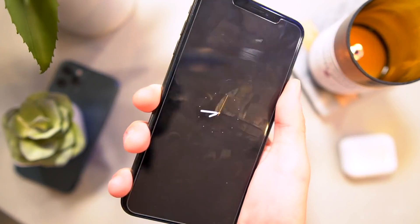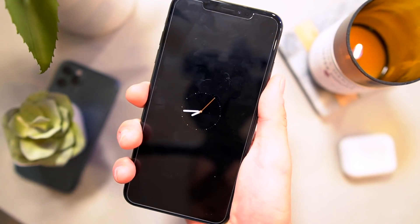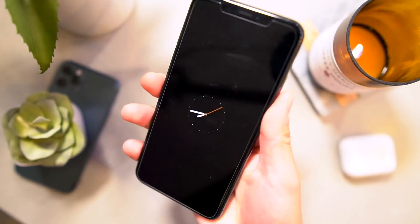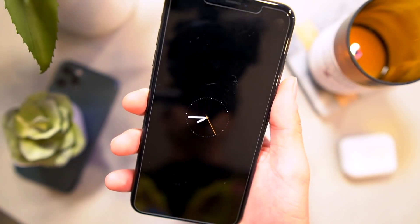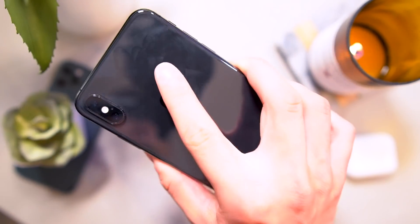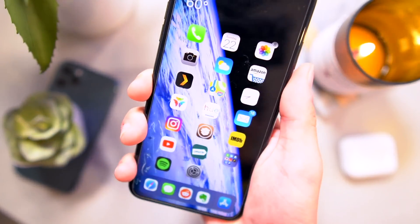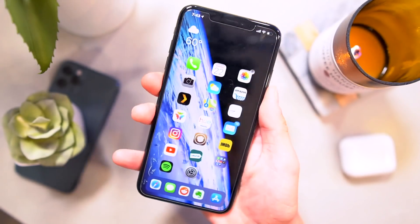Welcome to part two of my top tweaks video series covering the A12 jailbreak for iOS 12.4. I thought I would start off covering some new tweaks that we've never shown on this channel before. So here are some of the latest and greatest new tweaks that I think you guys might like.